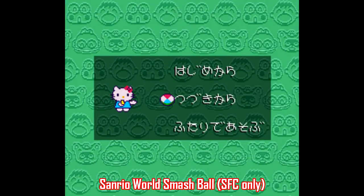Just to give you a heads up, the first option here is regular one-player story mode, the second option is a password, and the third option is two-player versus.